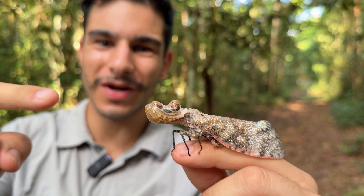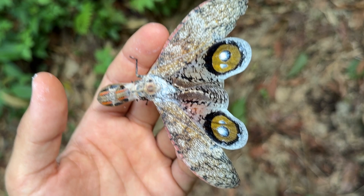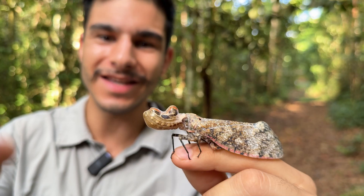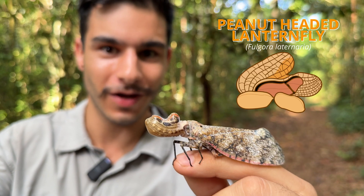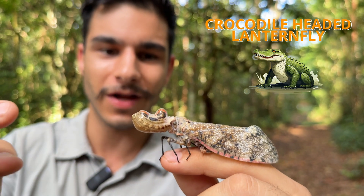Hello everyone, I'm going to introduce you to one of the coolest insects in the entire world. What on earth is this bizarre bug? This is the peanut-headed lanternfly, very aptly named — it can also be called the crocodile-headed lanternfly.